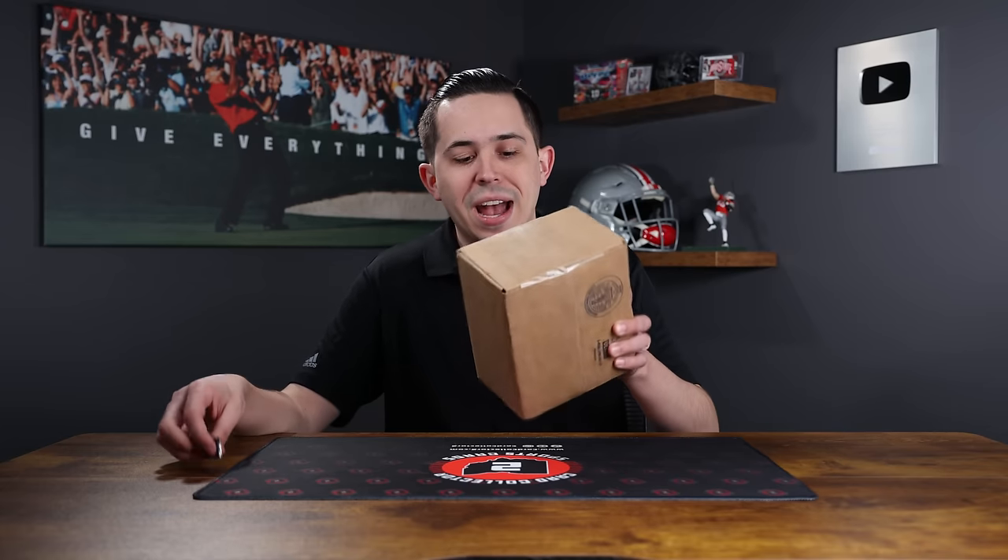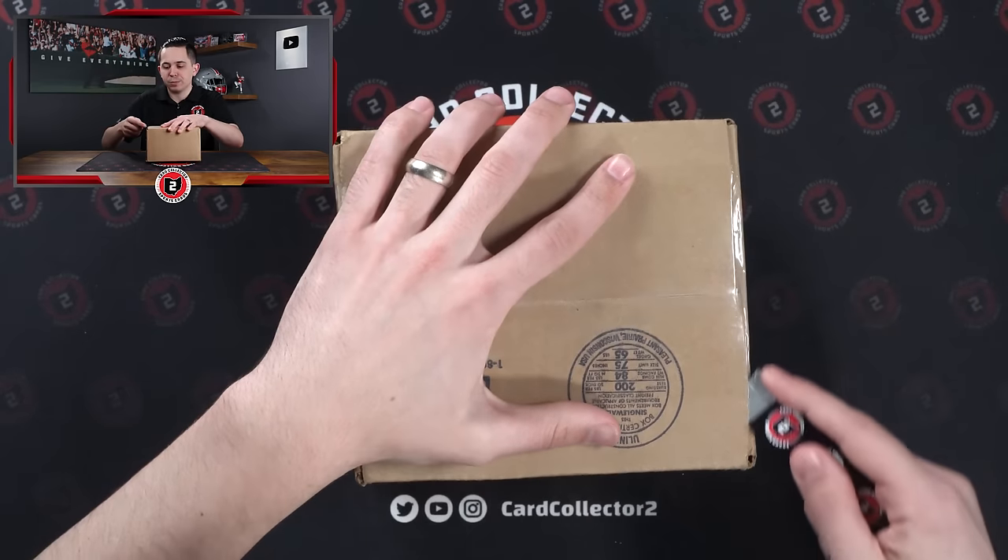Card Collector 2 coming at you here with a brand new video. Today we are back for another sports card mail day in 2024. Seems like we started the year with quite a few of these, and then they have progressively slowed down a little bit. We have not been buying as much online. We had a lot of luck at shows, so it's been a little bit hit or miss. But we're back again with another sports card mail day.